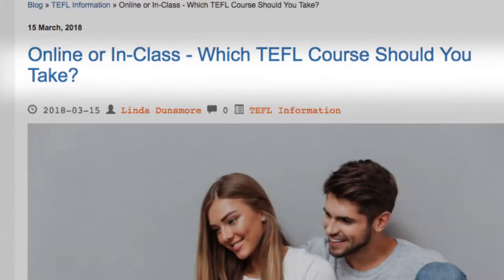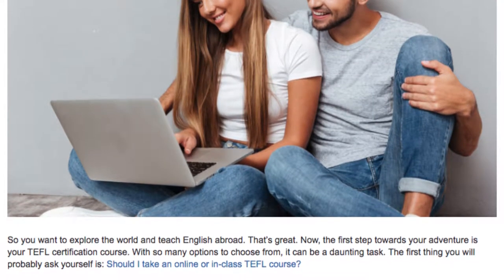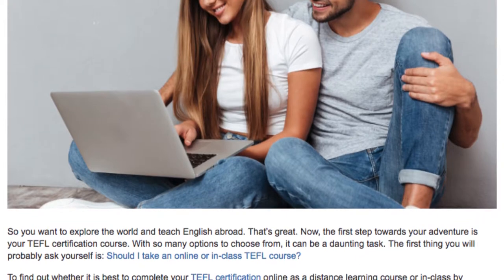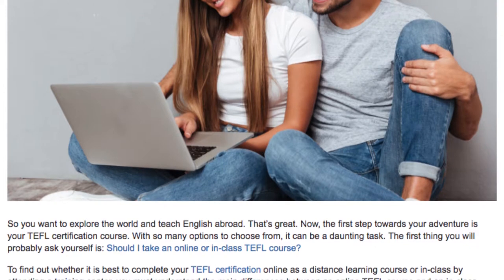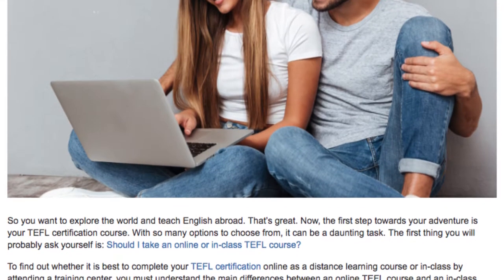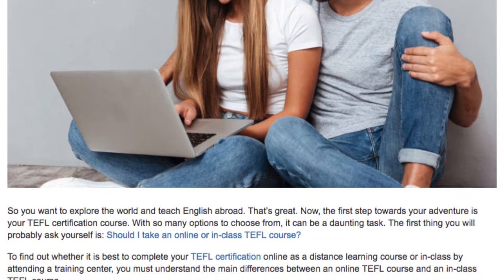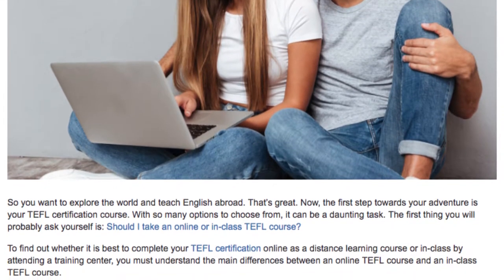Online or in class — which TEFL course should you take? So you want to explore the world and teach English abroad. The first step towards your adventure is your TEFL certification course. With so many options to choose from, it can be a daunting task. The first thing you will probably ask yourself is: should I take an online or in-class TEFL course? To find out, you must understand the main differences between the two.